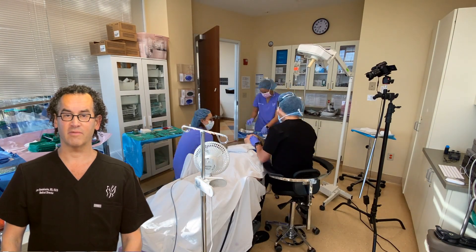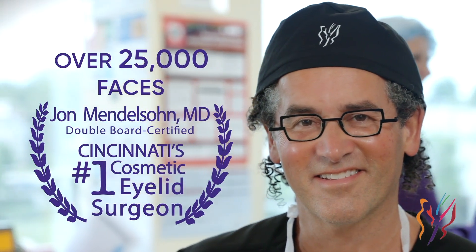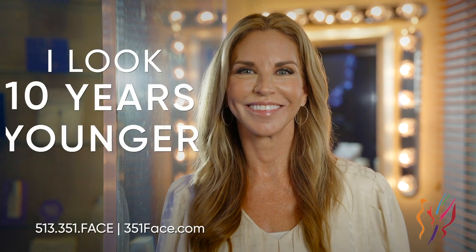Hello everyone, I'm Dr. John Mendelson, a double board certified facial plastic surgeon based in Cincinnati, Ohio. Over the past 25 years, I've had the privilege of helping over 30,000 patients achieve their aesthetic goals through advanced facial plastic surgery techniques.